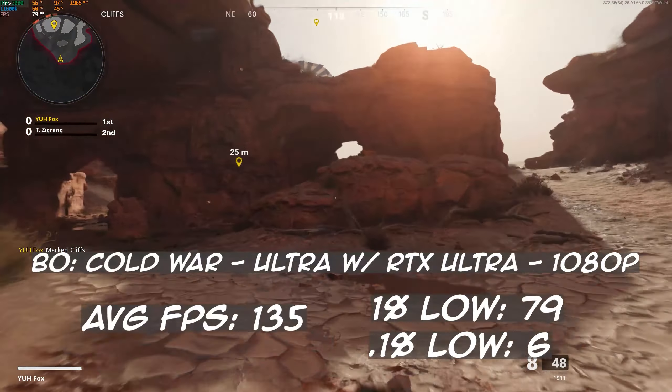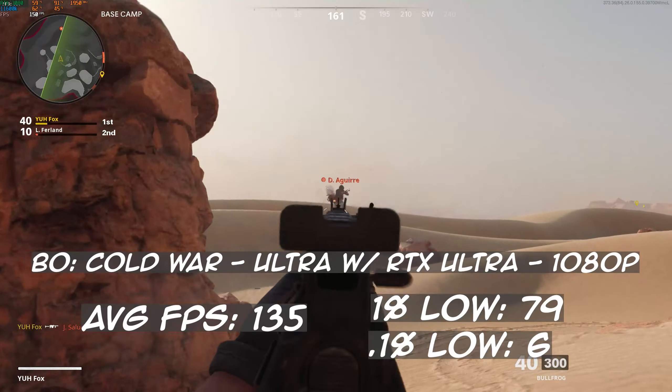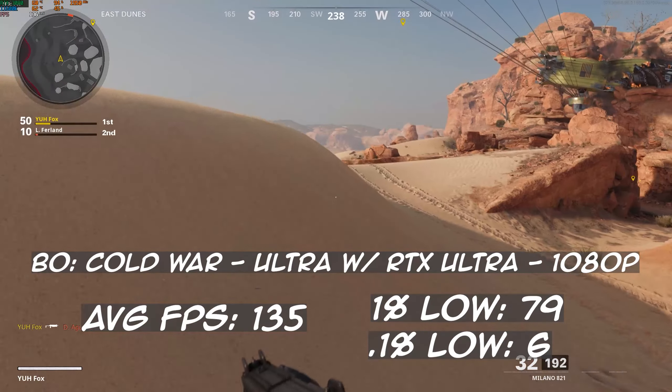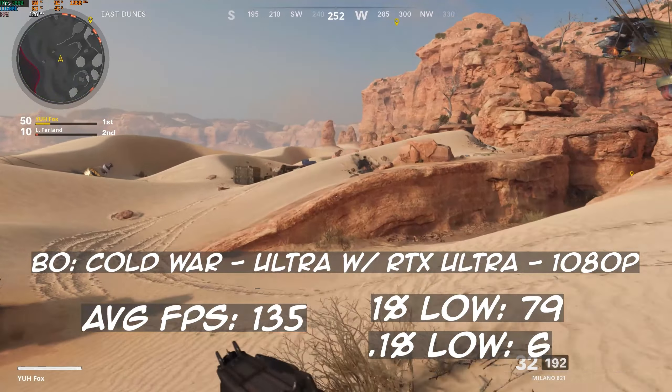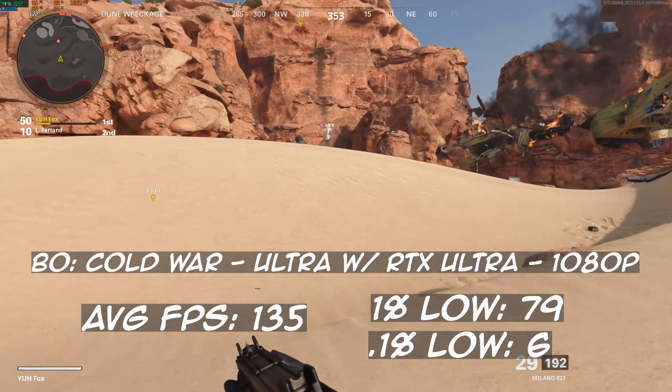Black Ops Cold War next. With everything on ultra, including RTX, we saw an average of 135 frames per second with a 1% low of 80 and a 0.1% low of 6. I don't know where these super low 0.1% lows come from because I don't think it's from the CPU — otherwise the entire thing would be much lower. It must have been one instance of a really low frame in this game, and I feel like you should just disregard most of these 0.1% lows and focus on the 1% low instead. I'll try to troubleshoot and see if something is wrong with my benchmarking software, because I don't think these games are as stuttery as they appear to be benchmarked.